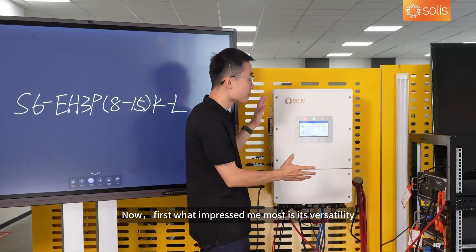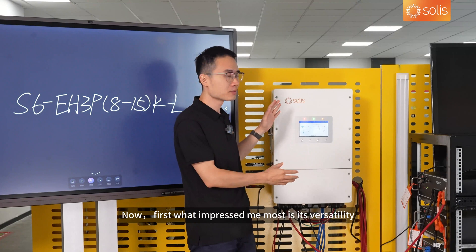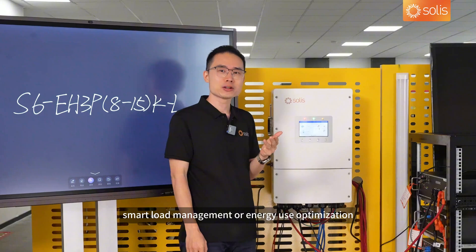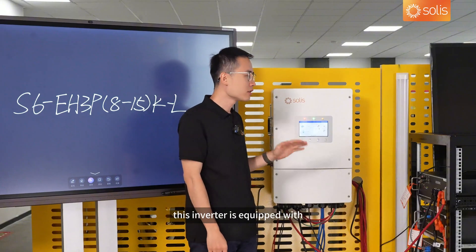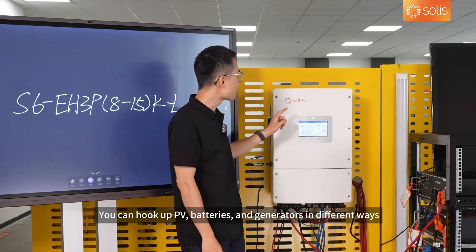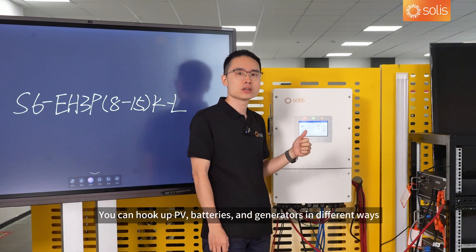Now, first what impressed me most is its versatility. Be it off-grid living, power outages, smart load management, or energy use optimization, this inverter is equipped with powerful features to handle them all. You can hook up PV, batteries, and generators in different ways.